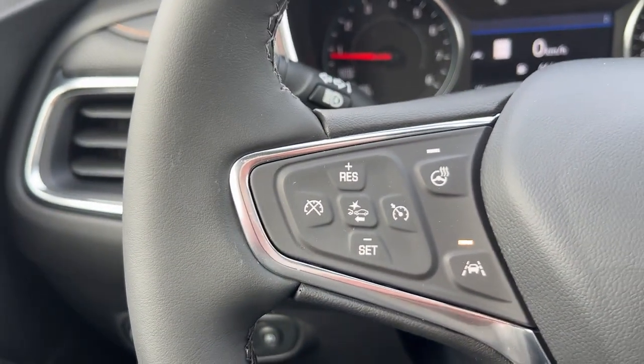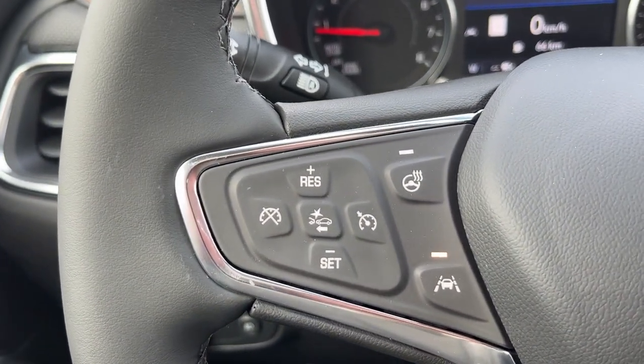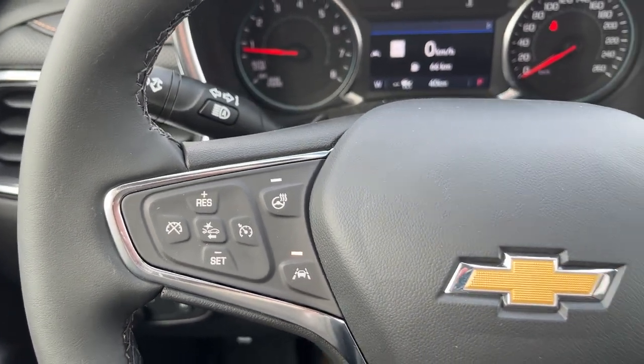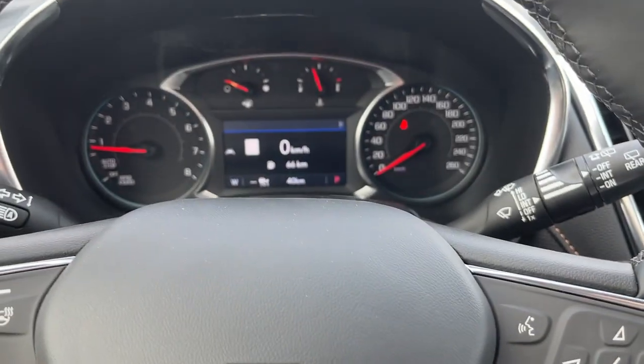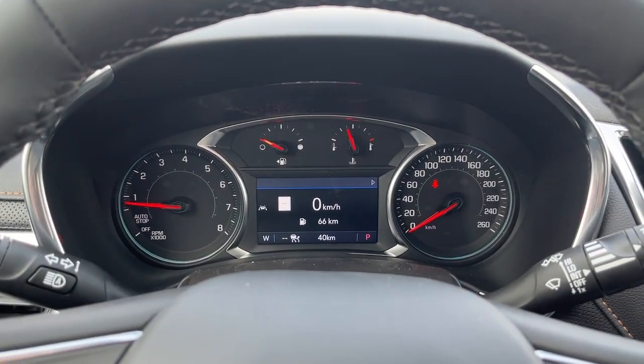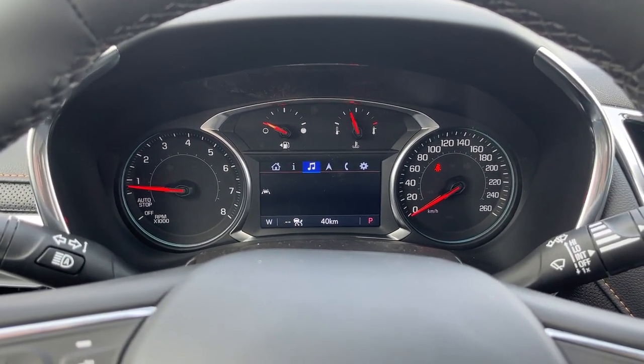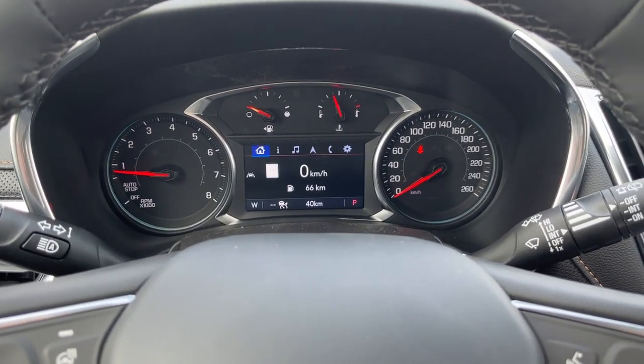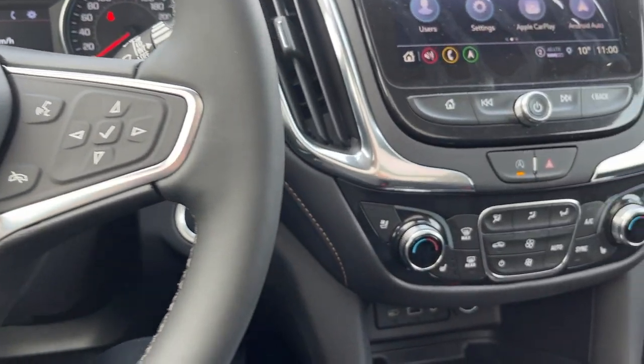On the steering wheel you're going to have your cruise control on the left as well as your forward collision alert, heated steering wheel, and lane keep assist. On the right side you're going to have your voice recognition and your odometer control, which you can use to access pretty much everything — from music to navigation and other settings as well.